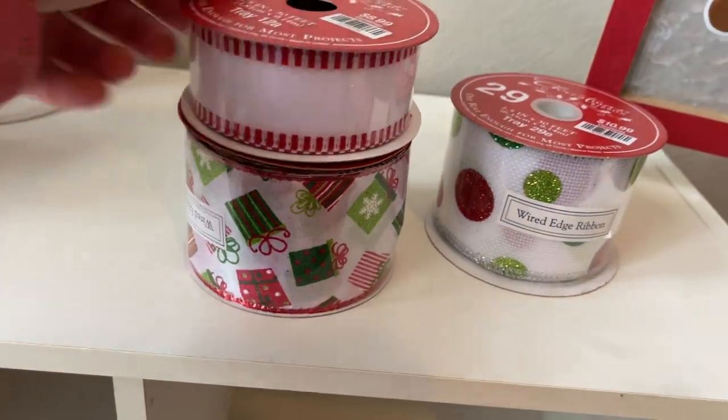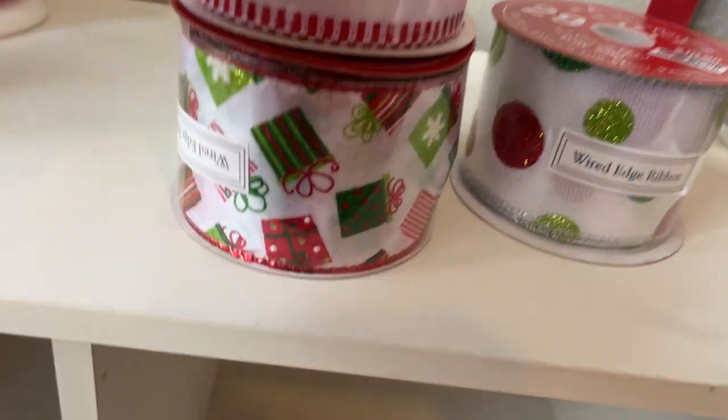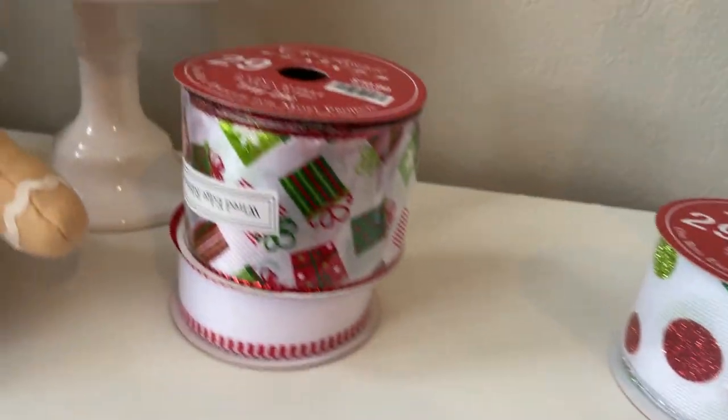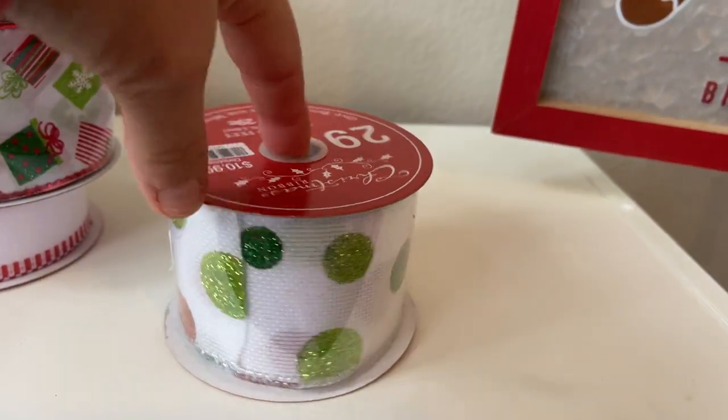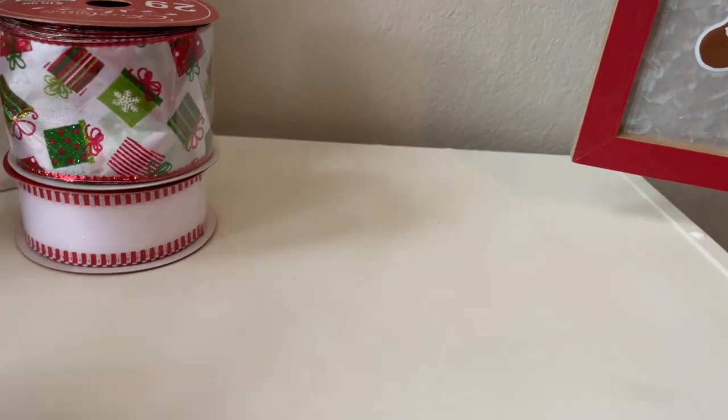I did pick up some ribbon. I picked up this one with the little presents — I've got Grinch stuff going on so I thought this would be good for Grinch. I picked one of these up. He's a little Grinch-y.